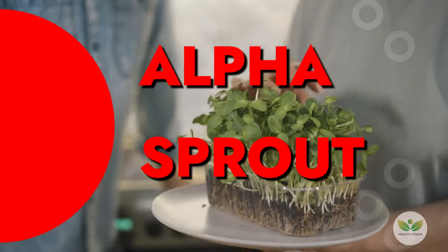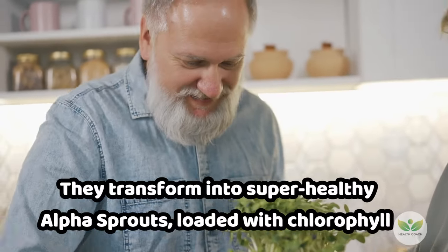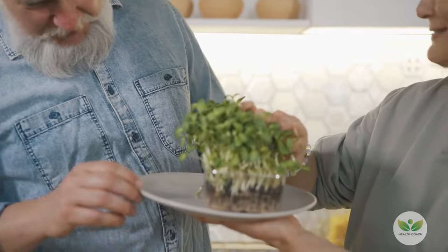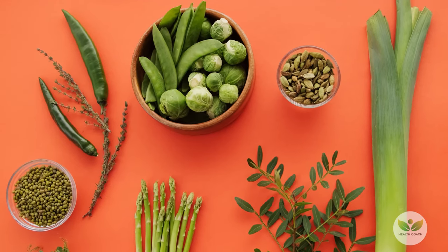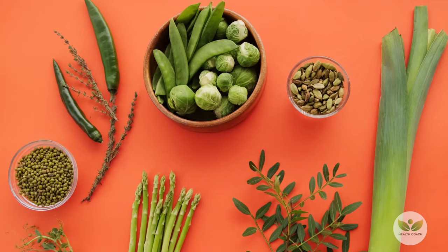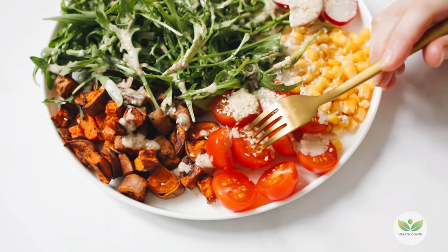Number 6: Alfalfa sprouts. When alfalfa seeds are sprouted, they transform into super healthy alfalfa sprouts loaded with chlorophyll. These sprouts increase oxygen levels in the body and can add a crunchy texture to salads and sandwiches. Try creating an oxygen-rich salad by combining beetroots, alfalfa sprouts, and a squeeze of lemon juice.